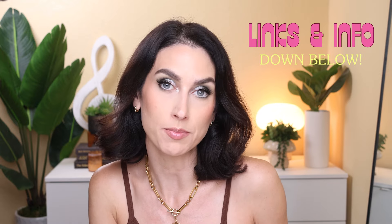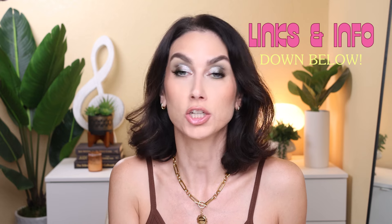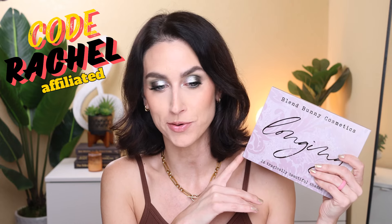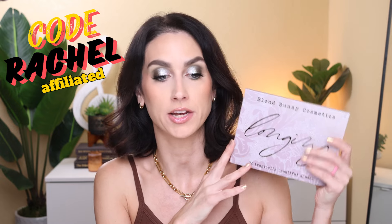Whatever the case is, I'm so glad that you're here. I will link this palette down below in the description box when it becomes available — I think by the time you're seeing this, it will be at least launching the day that you are seeing this. And I will list everything that is on my face in both looks down in the description box as well. First of all, I want to say I did receive this in PR from the brand and I do have an affiliate code with Blend Bunny. It is Rachel. If you want to save 10% off your purchase, you can use my code, and I do get a small kickback when you use it.